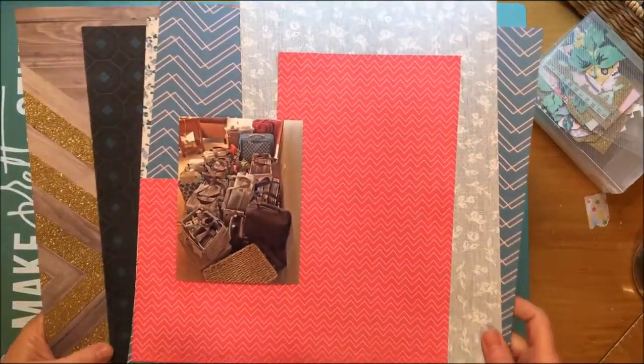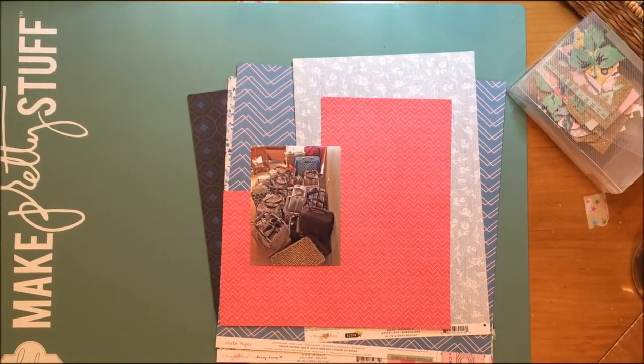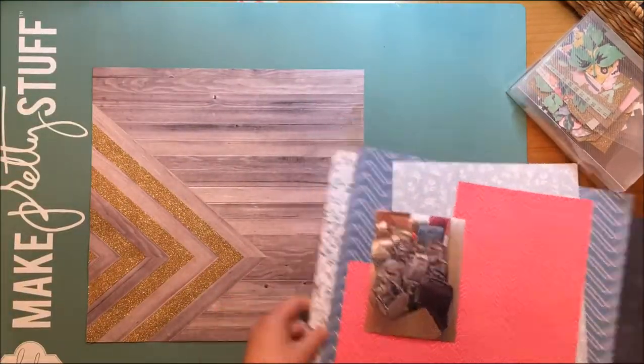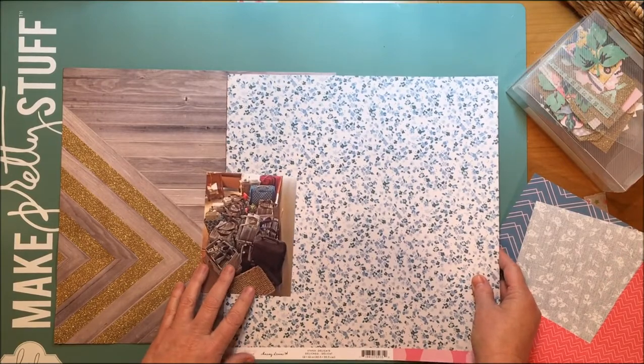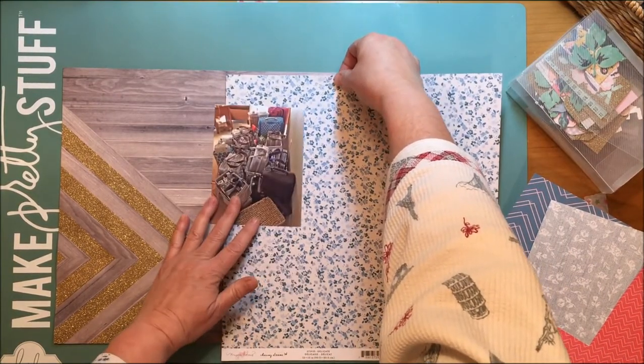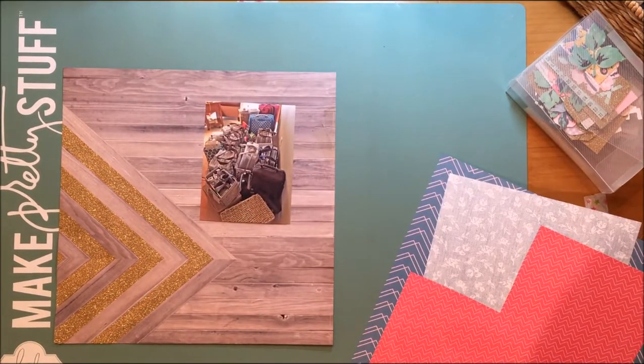Here are the papers I'm thinking about using. There's a blue floral in the background that I really like. Right now I'm cutting my background paper — that's the paper with the very large chevron, the wood paper. I finally got that cut with my new trimmer. I love the gold glitter on it. The wood chevron paper is from Crate Paper Confetti, it's called Sparkling, and that blue floral paper is from Maggie Holmes Chasing Dreams, her newest collection, called Delicate.